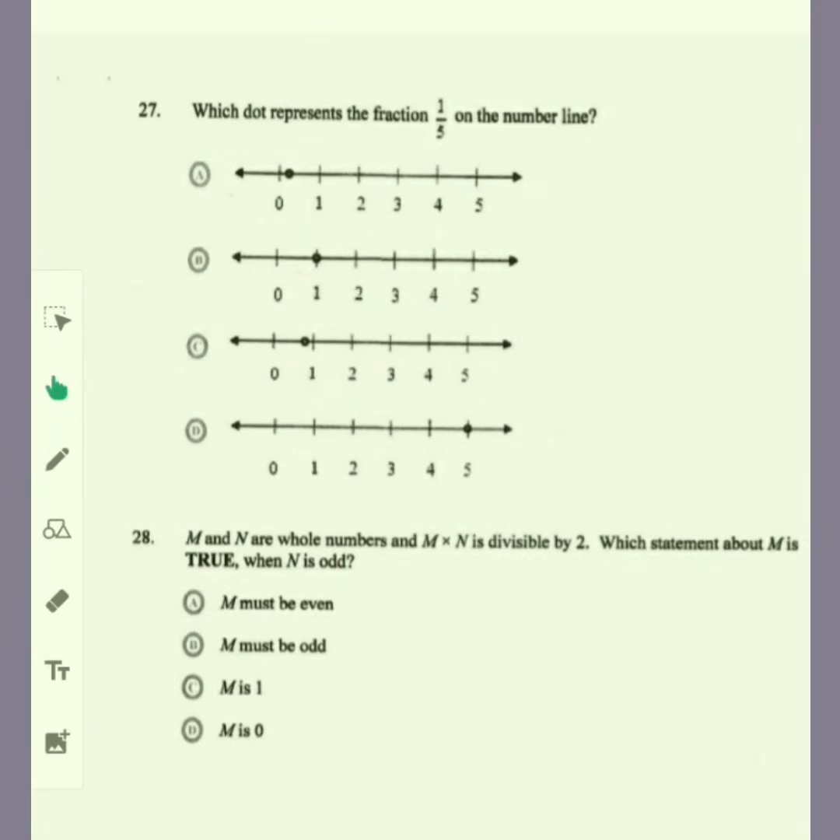Item 27: which dot represents the fraction one-fifth on the number line? One-fifth doesn't reach one — it's one part out of five parts, and those five parts make up one whole. Based on the options, the only one suitable for one-fifth would be A.